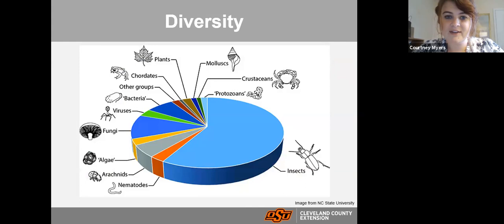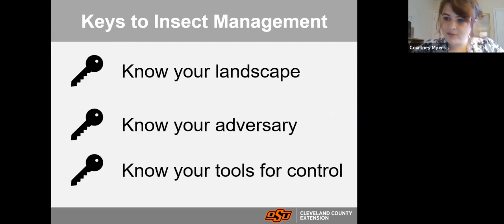Insects are one of the most diverse groups of living organisms on Earth. There are more species of insects than any other living organisms — more than mammals, fungi, or plants. Largely, only about three percent of these insects cause problems for us as humans, whether we're fighting them for food resources or they cause nuisance problems. It's really only three percent of this very diverse group.